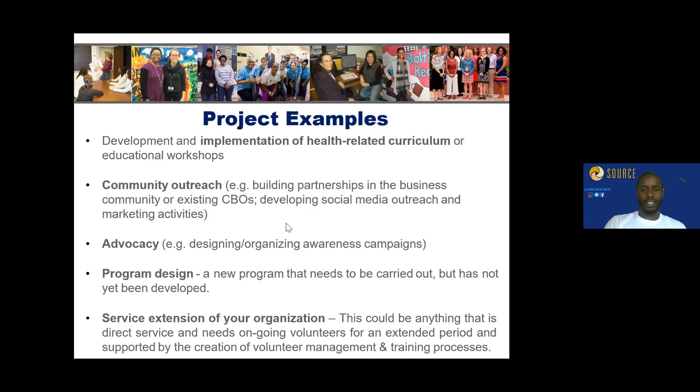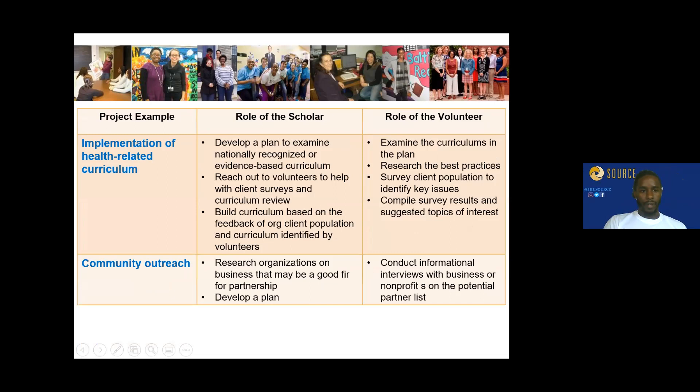Project examples include: development and implementation of health-related curriculum or educational workshops, community outreach, advocacy, program design, and service extension of the organization. We ask CBOs what they need — projects they want to pursue but don't have the bandwidth to complete — and match them with students who have an interest in these topics and are capable of creating a project with sustainability.